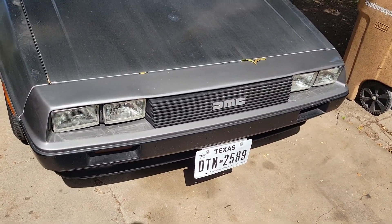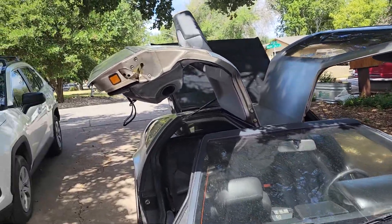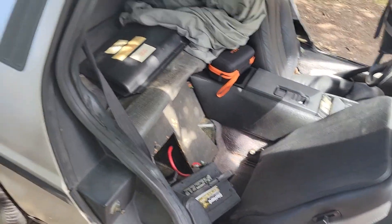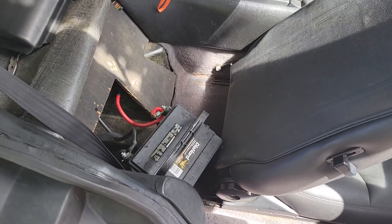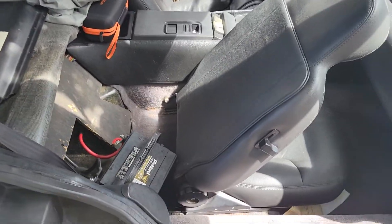DeLorean Motor Company — check that out. Got the gull-wing doors, right — lambo doors. I want to show you some features. Here's your battery. Normally it's not flopping around like that — it'll be nice and tucked.